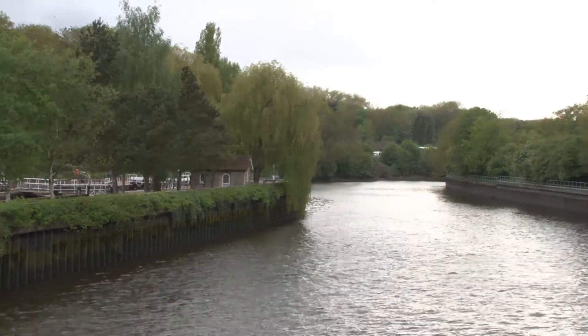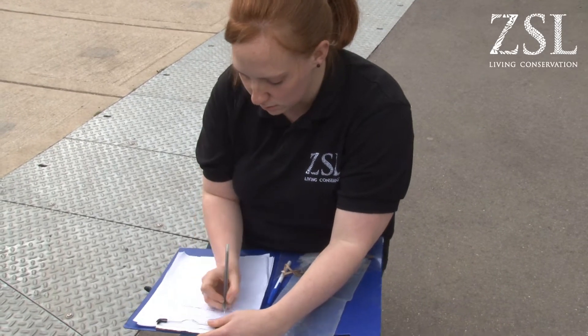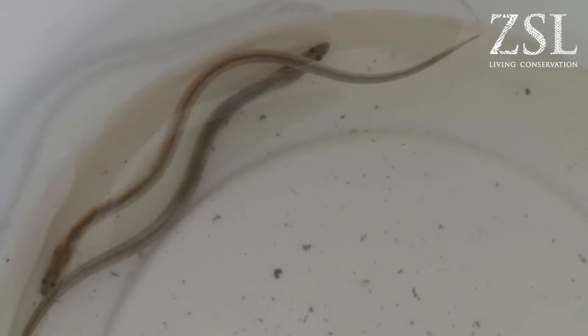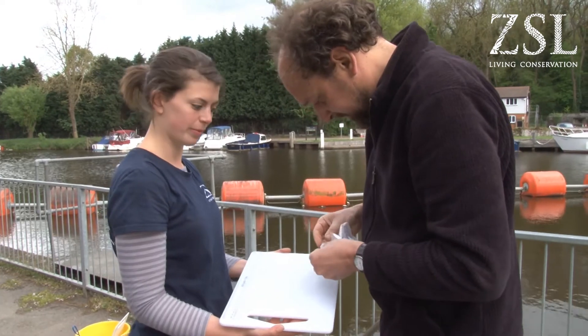Some sites are monitored by ZSL staff; other sites are monitored by volunteers, our citizen scientists. Over the last three years we've had over 230 volunteers being trained onto the programme, and at our eight citizen science sites we've got teams of volunteers going out.